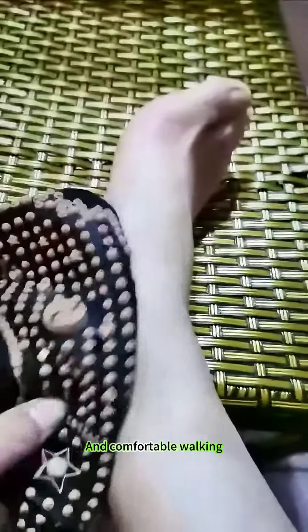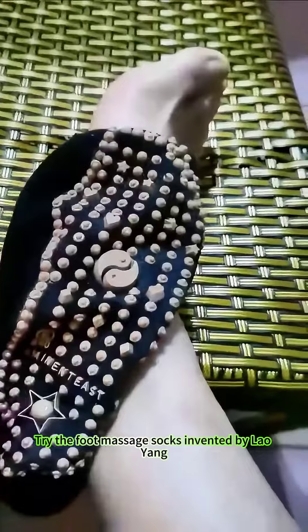If you want to have a healthy body and comfortable walking, try the foot massage socks invented by Lao Yang. It will become your right assistant for health protection.